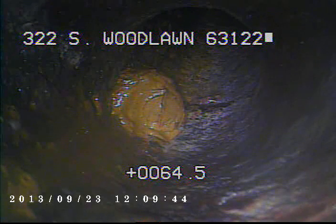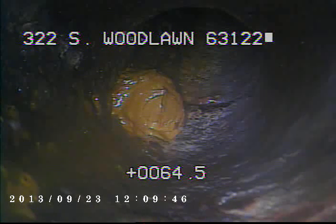Today is September 23rd, 2013. I'm at 322 South Woodlawn, televising a sanitary sewer line from the cleanout outside the house. I ran the camera back up underneath the house and right here we're at the base of the stack. I'll go ahead and record it as I come back.